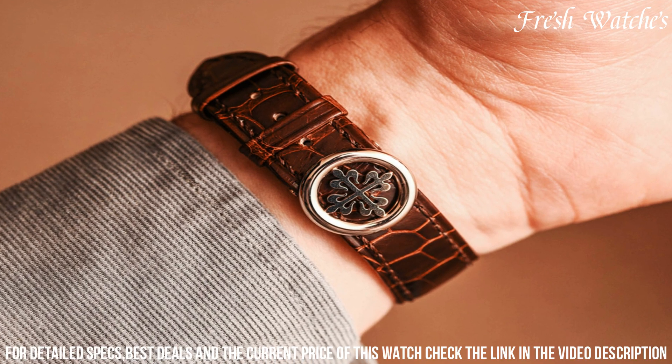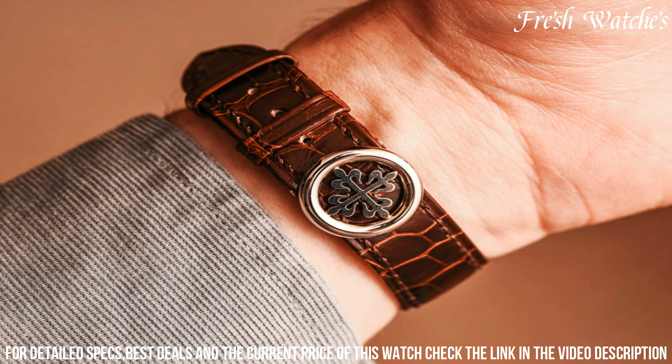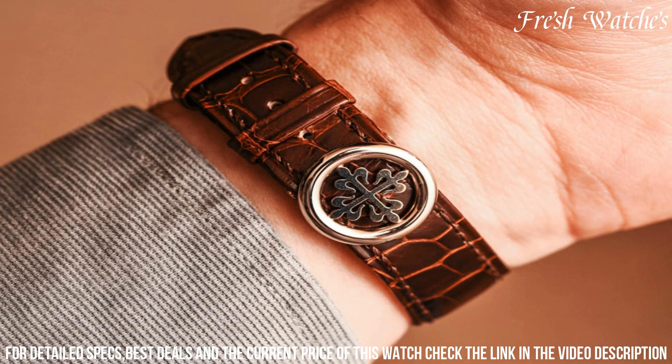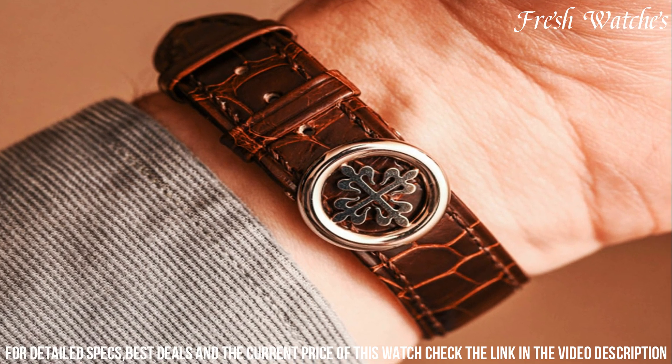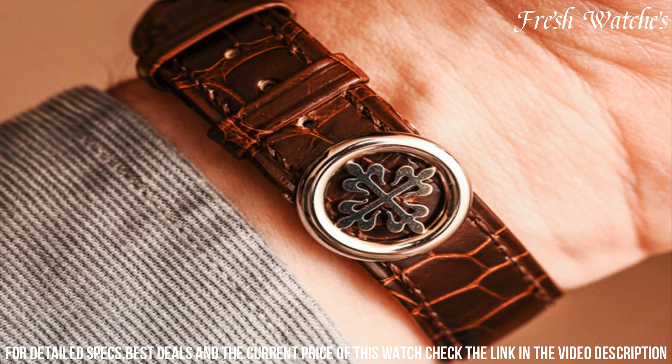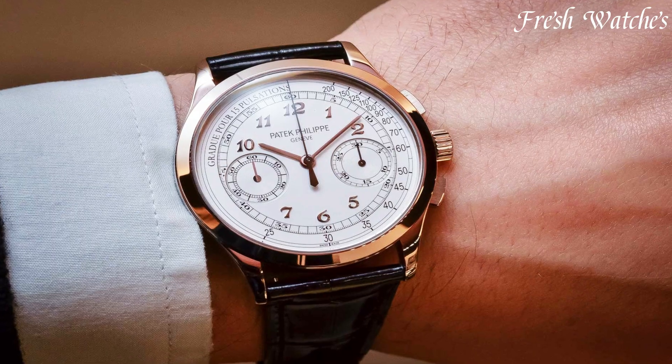completing the ensemble. With Patek Philippe's dedication to horological mastery, the Ref 5320G-001 is a testament to timeless design and sophistication, capturing the essence of perpetual calendar artistry.